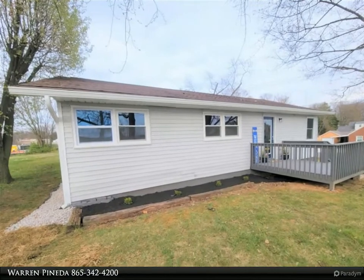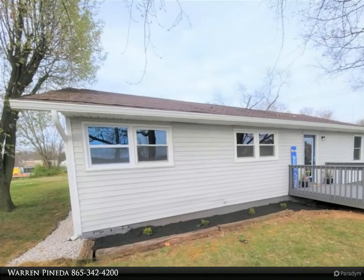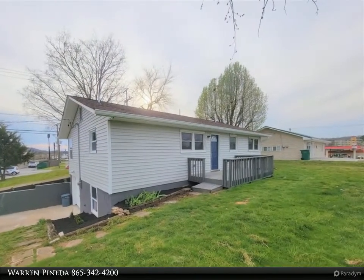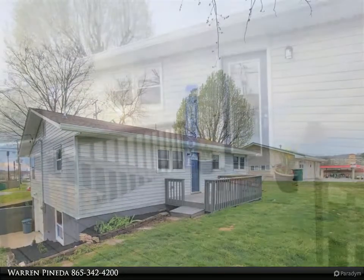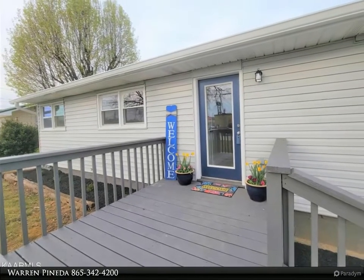This Coldwell Banker Wallace property video is presented by Warren Pineda. This basement rancher is fully updated with an open floor plan. Brand new kitchen includes shaker cabinets and an island with natural stone countertops. Refinished hardwoods in the living room, dining room, and bedrooms.